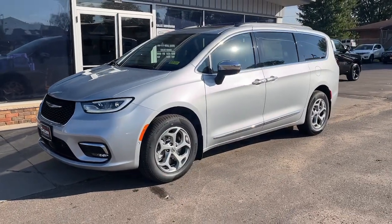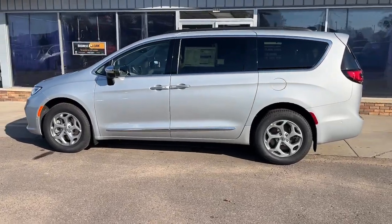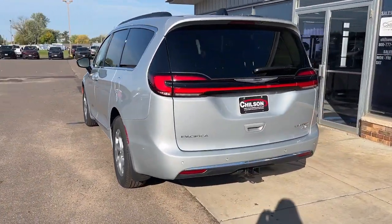Hop into the 2023 Chrysler Pacifica. Choose the minivan that's safe, smart, comfortable, and fun to drive. The Pacifica ticks all the boxes.